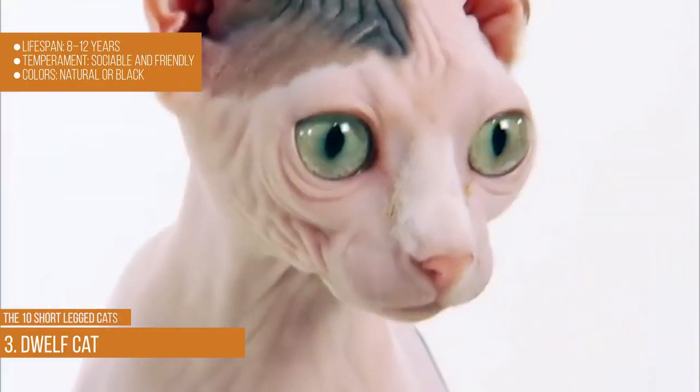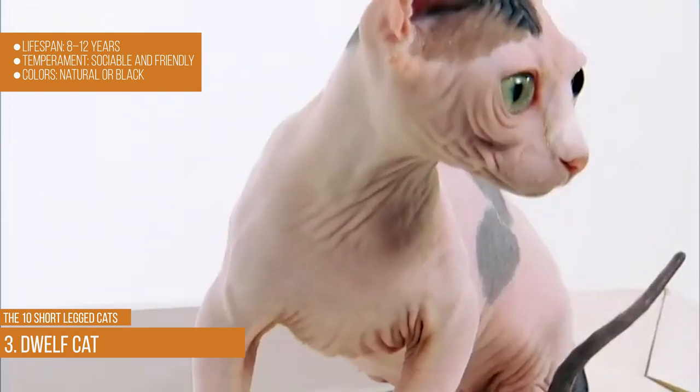Elf cat. Lifespan: 8–12 years. Temperament: sociable and friendly. Colors: natural or black.